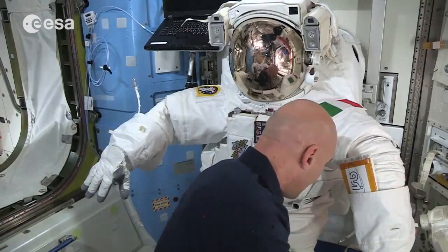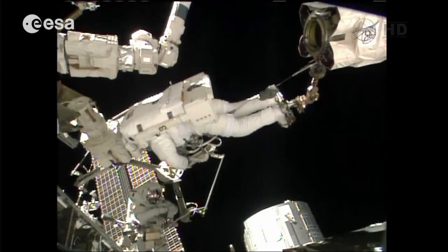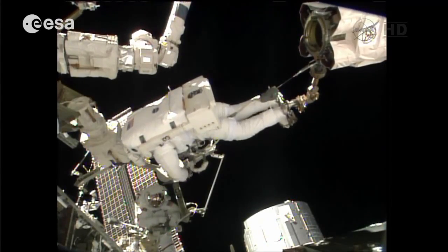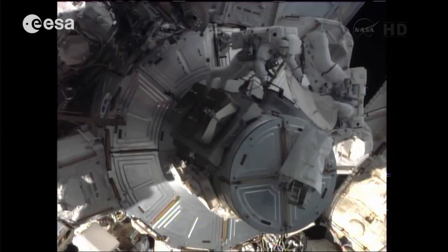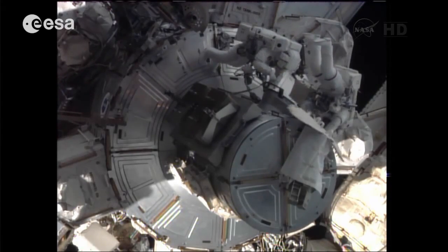Should that fail too, we still have something installed on the backpack. It's a special system called the SAFER that we install on the backpack. It has special engines and a control system. If I get lost and the safety tether is also broken and none of my local tethers are connected to the station, I can deploy the control system for this set of engines on the backpack, and then I have a chance to fly myself back to the station. And that's how we go out of the space station.